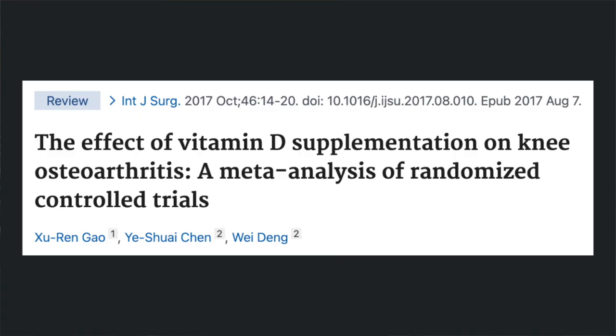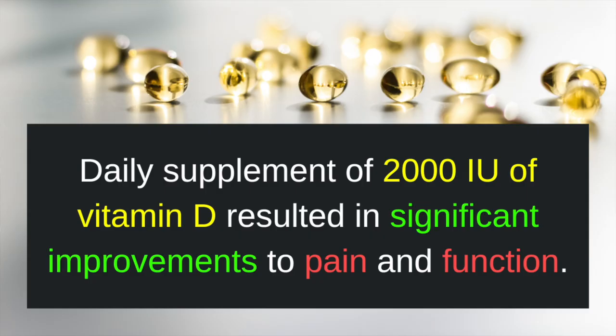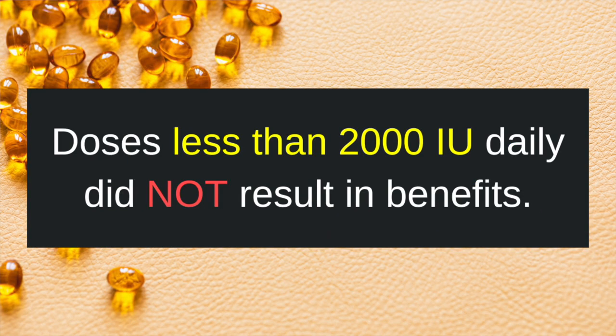Another systematic review and meta-analysis found similar results. They reported that a daily supplement of at least 2,000 international units of vitamin D resulted in significant improvements to WOMAC pain and functional scores. Doses less than 2,000 international units daily did not result in benefits.